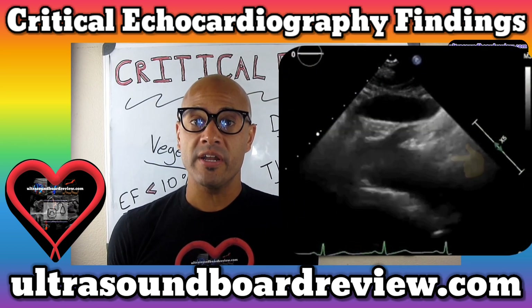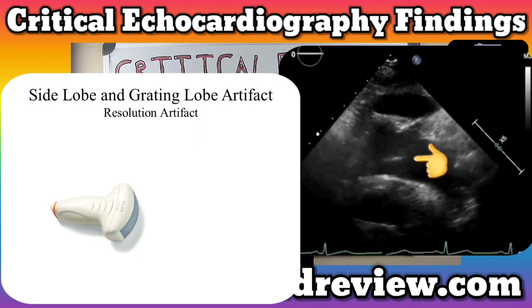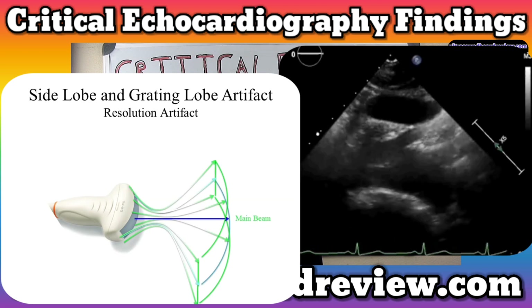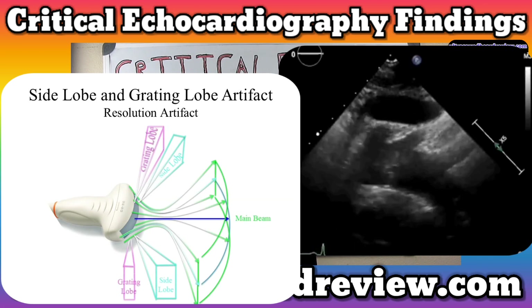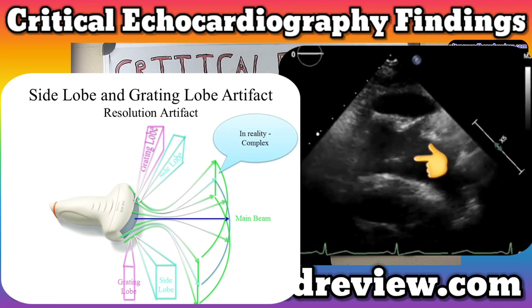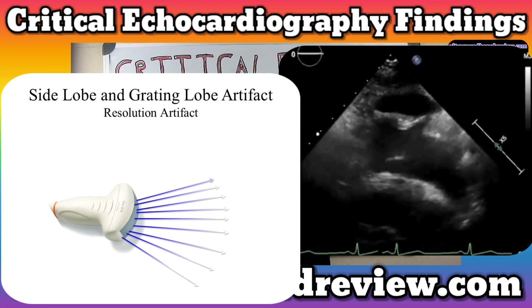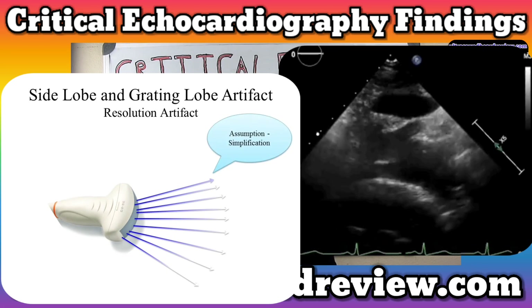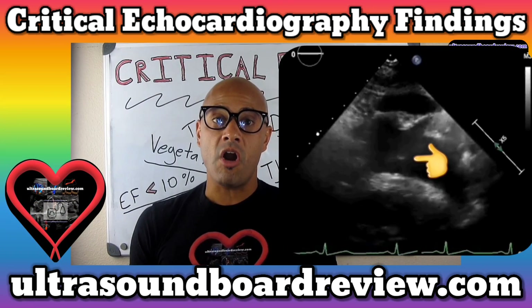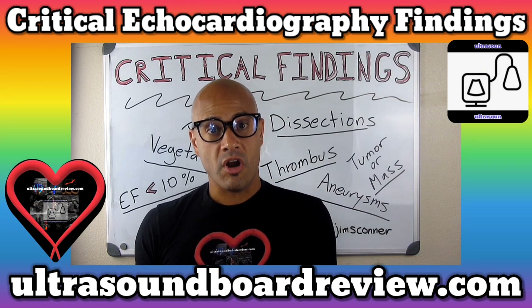The other artifact demonstrated here is called the side lobe. When ultrasound is emitted into the body, most of its energy is concentrated in the middle. However, there are small amounts of energy that are dispersed to each side. These reflectors will be interpreted as coming from the central beam and will form what looks like a flap in the aorta. These reflectors will merge and overlap producing a linear arc-like structure in the aortic arch.